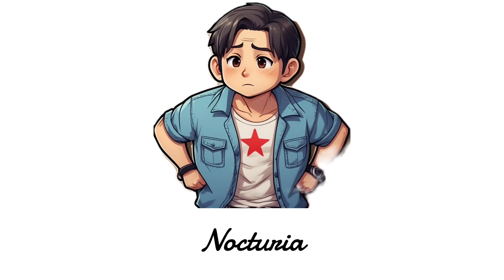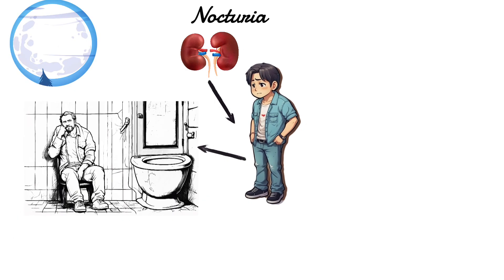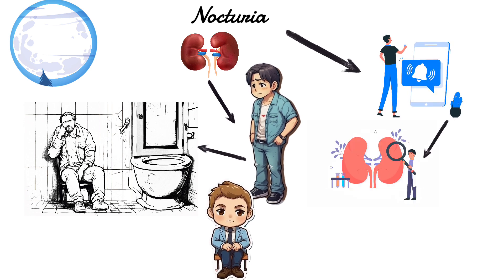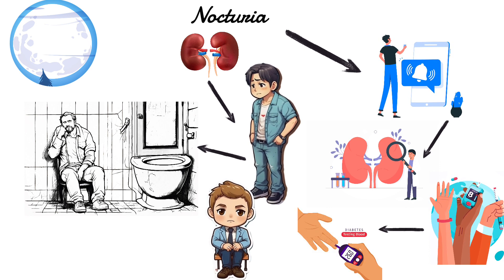Nocturia. When your kidneys start having problems, the first thing you might notice is something called nocturia. This means you have to pee a lot during the night, and it's hard to hold it until morning. It's like a little alarm bell telling you something might be wrong with your kidney. This happens a lot with people who have diabetes, which is a condition where your body has trouble controlling sugar levels.